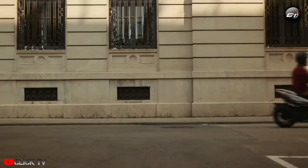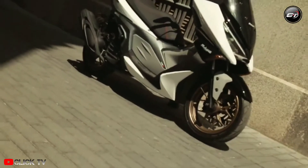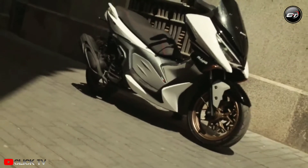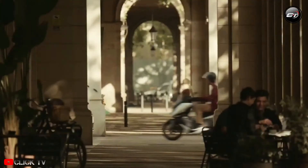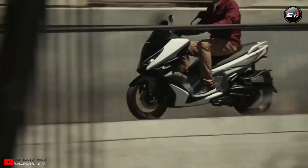Classic maxi scooter proportions are combined with sharp, potent styling in the Malaguti Madison 150. Given its somewhat futuristic style, the Malaguti Madison might be attractive to riders looking for something a little different than the more typical Japanese maxi scooters. Additionally, its dual-tone paint schemes complement its design language beautifully and give it a luxury appearance.